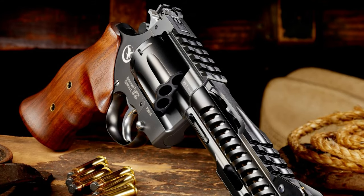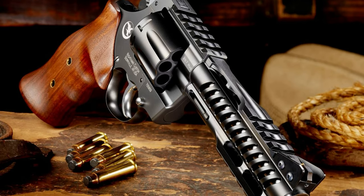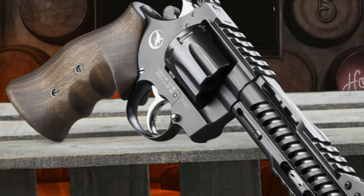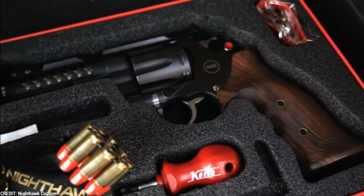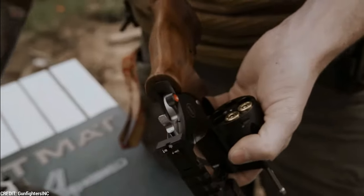The excellent craftsmanship of the NXS revolver is one of its most remarkable attributes. The revolver is manufactured from start to finish by a single gunsmith, ensuring the greatest level of quality and attention to detail. The revolver can also be customized in terms of grip form and material.